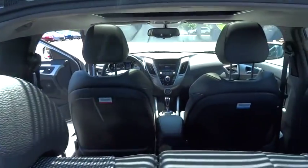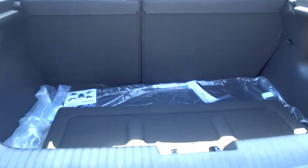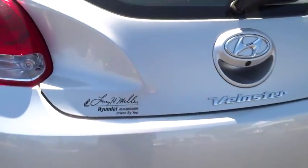Backup camera, Bluetooth, low tire pressure warning. This vehicle offers reliability and good looks at a great price. So come in and take a test drive today.